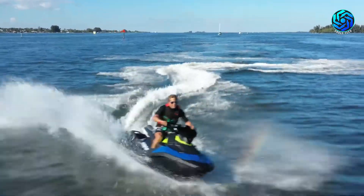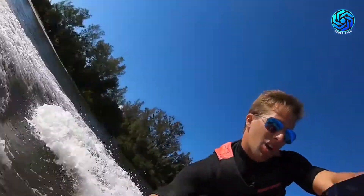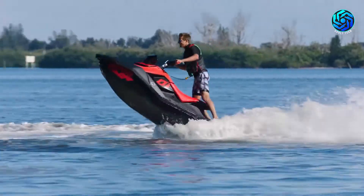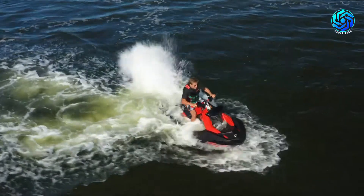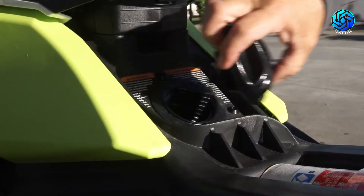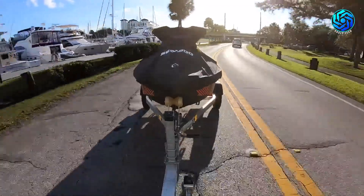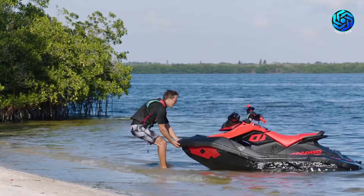This Sea-Doo exclusive Extended Range Variable Trim System feature lets you exaggerate how high you can raise the nose or how deep you can bury it in the water. Equipped with the BRP Audio portable system, it allows the rider to listen to music in, on, or off the water, with a fully submersible and removable audio system loaded with 225-watt speakers with Bluetooth connectivity and up to 24 hours of battery life and a control pad for easy adjustments.